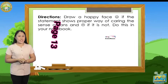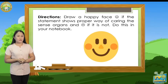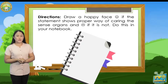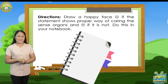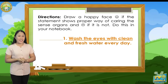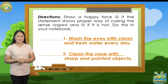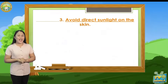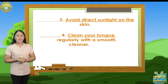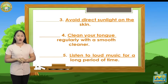Open your module on page 13. Let's answer it. Draw a happy face if the statement shows a proper way of caring for the sense organs, and a sad face if it is not. Do this in your notebook. Number one: Wash the eyes with clean and fresh water every day. Number two: Clean the nose with sharp and pointed objects. Number three: Avoid direct sunlight on the skin. Number four: Clean your tongue regularly with a smooth cleaner. Number five: Listen to loud music for a long period of time.